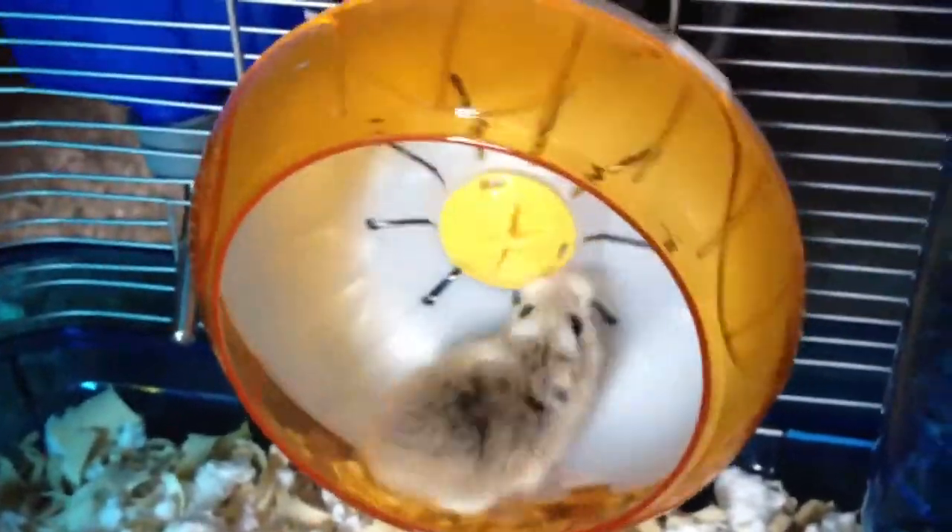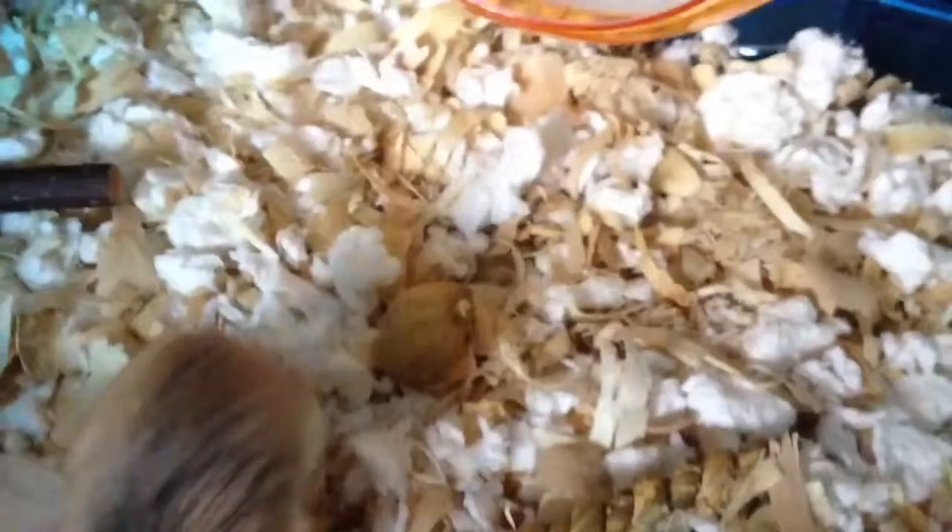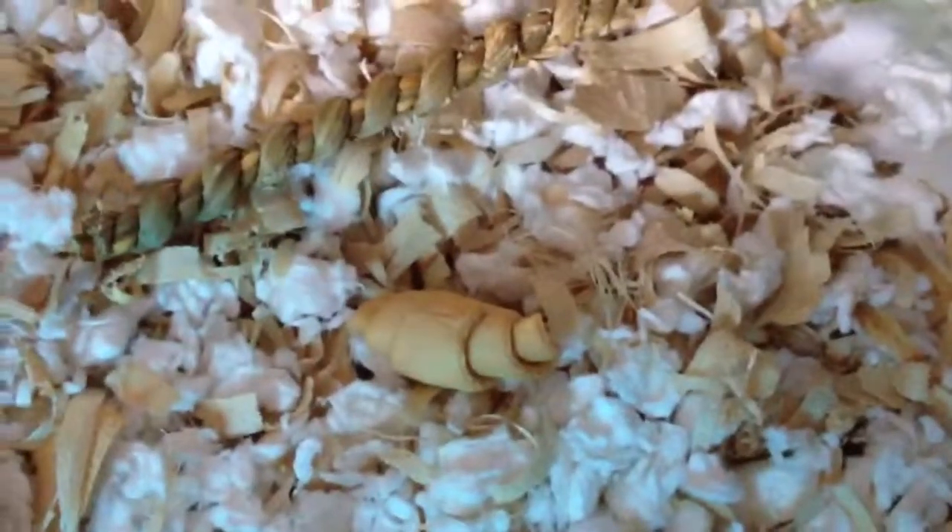There's his water bottle that came with the cage, and his wheel that came with my Syrian's cage — it was far too small for Syrians but it's a perfect size for Robos. There's a peanut that was in the hazel hamster food, a seagrass twist, and a croissant.